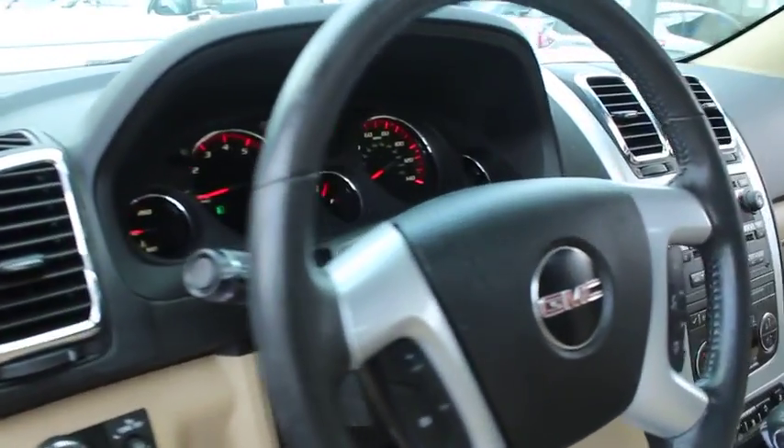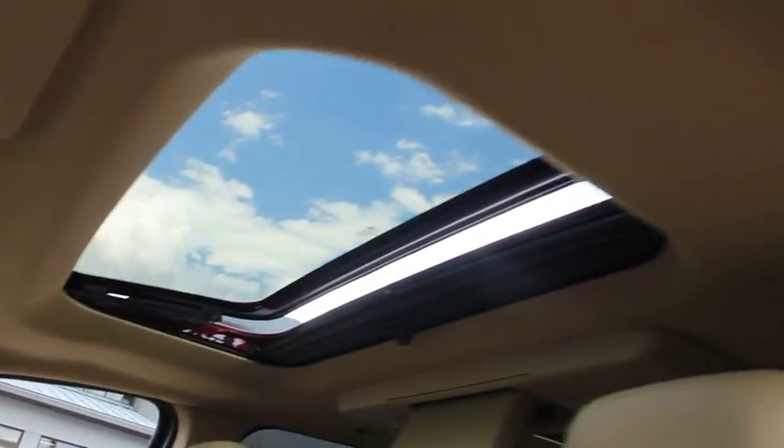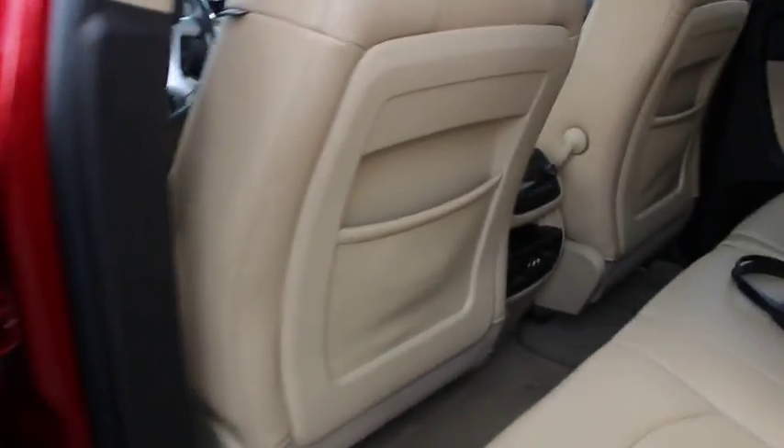Power passenger seat, stability control, leather-wrapped steering wheel, Bluetooth, power steering, adjustable steering wheel, floor mats, aluminum wheels, auto-dimming rear-view mirror, four-wheel disc brakes, cruise control. This vehicle offers reliability and good looks at a great price. So come in and take a test drive today.